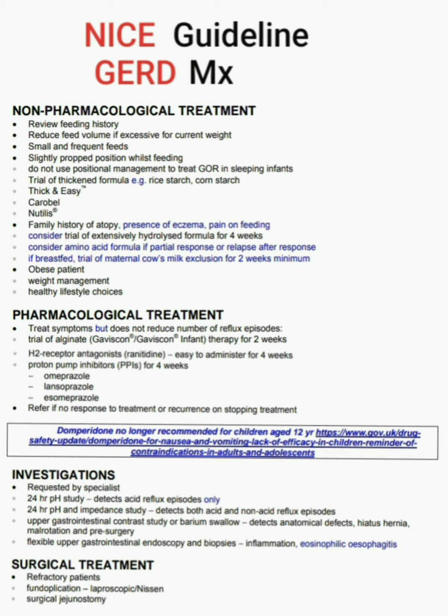Consider amino acid formula if there is a partial response or relapse after response. If breastfeeding, trial maternal cow's milk exclusion for a minimum of two weeks. In case of an obese patient: weight management and healthy lifestyle choices.